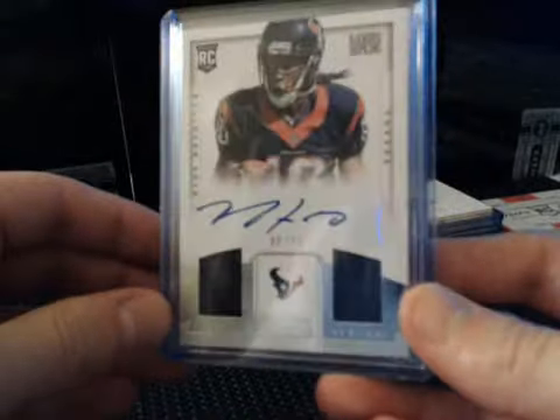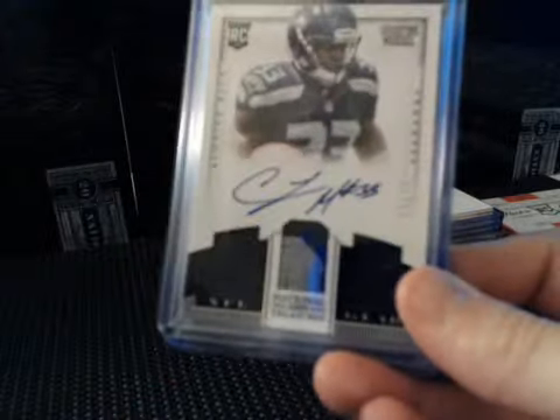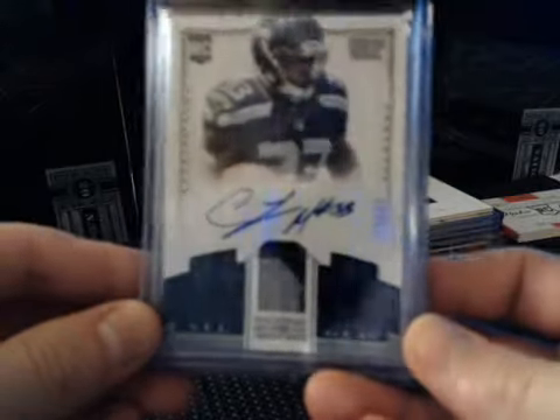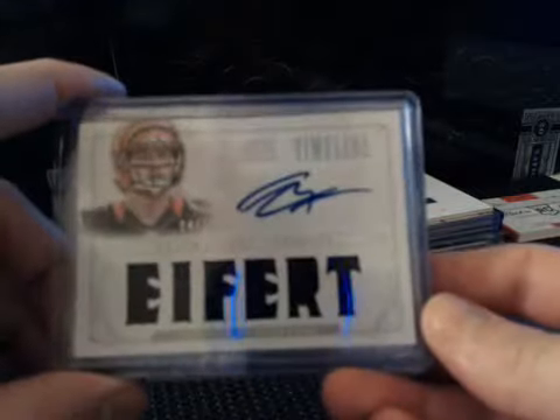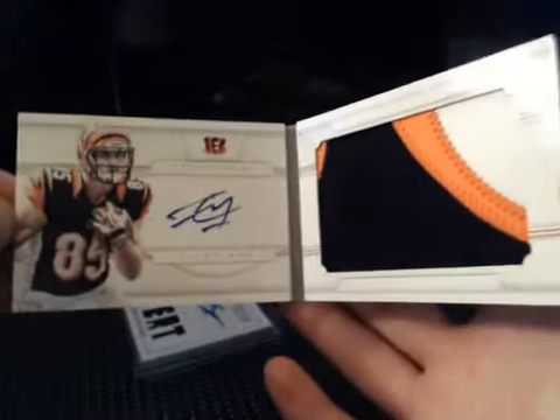We had DeAndre Hopkins NFL Gear on-card autograph, two-piece numbered to 99. Short Print Black Parallel Kristen Michael numbered to 25 for the Seahawks. Three-piece patch Tyler Eifert. Timeline Autograph Materials Tyler Eifert. Also had a Tyler Eifert book numbered to 49 — jumbo patch booklet.